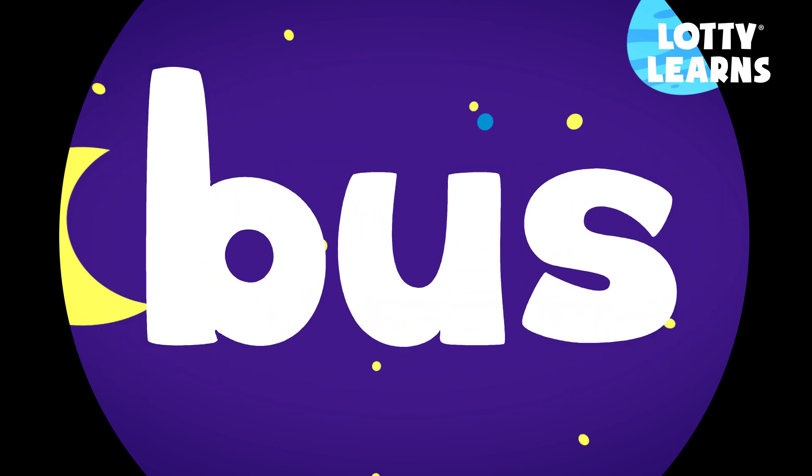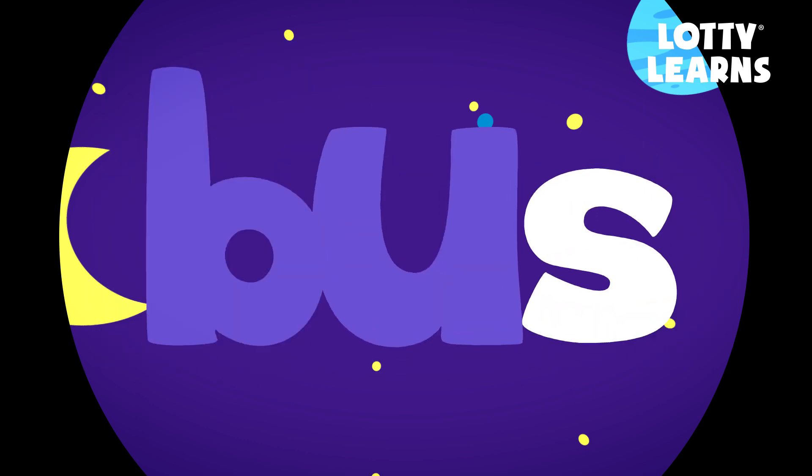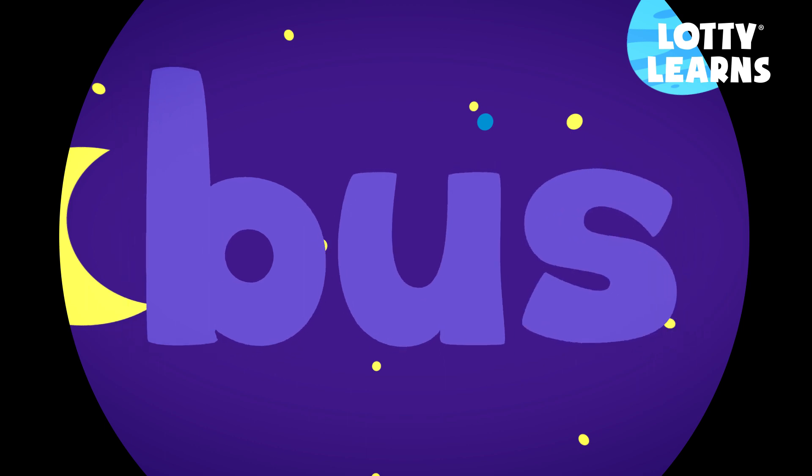The short U sound says — U — B, U, S — bus.